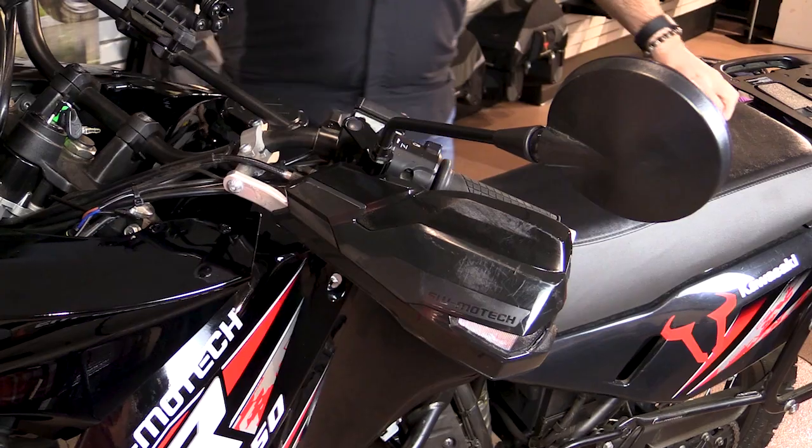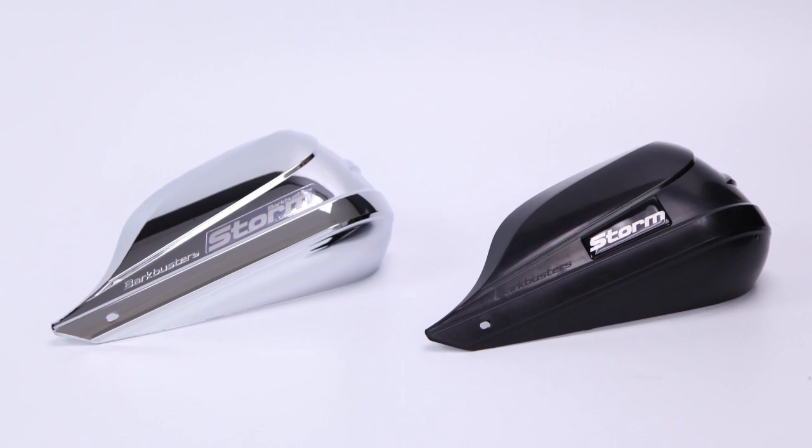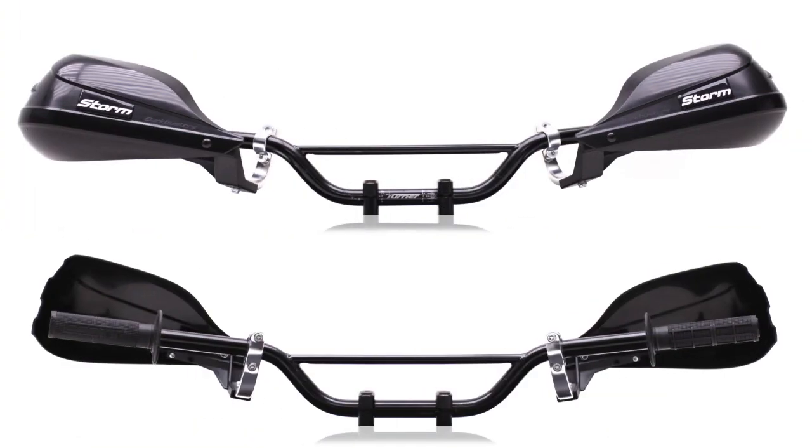To start, a set of handguards will protect your hands and bike's controls from minor spills. However, the real value here is deflecting icy cold wind away from your hands. You'll want to go with larger handguards, like the Bark Buster Storm set, which will provide more coverage than other designs.